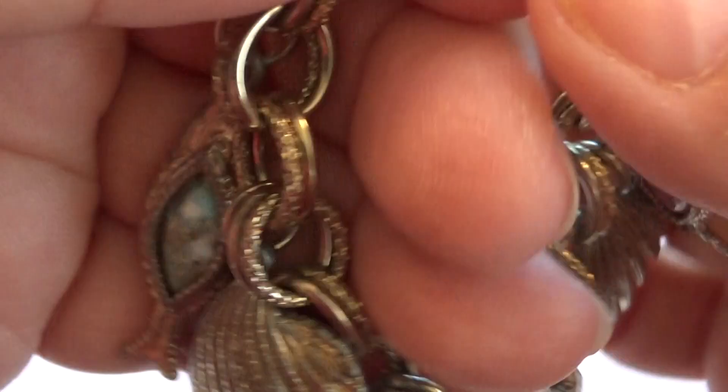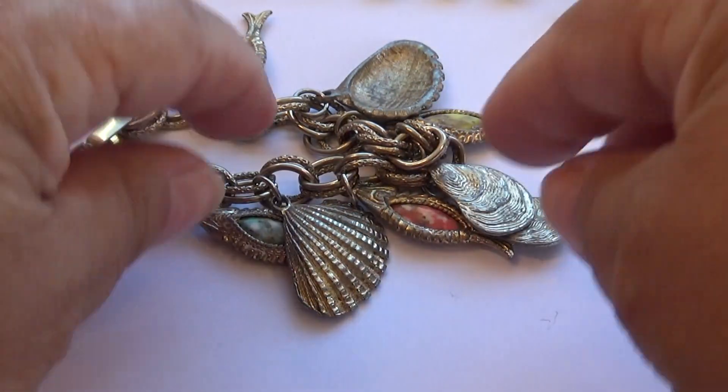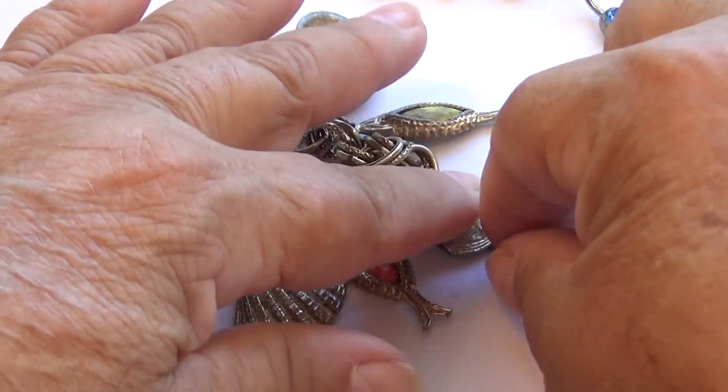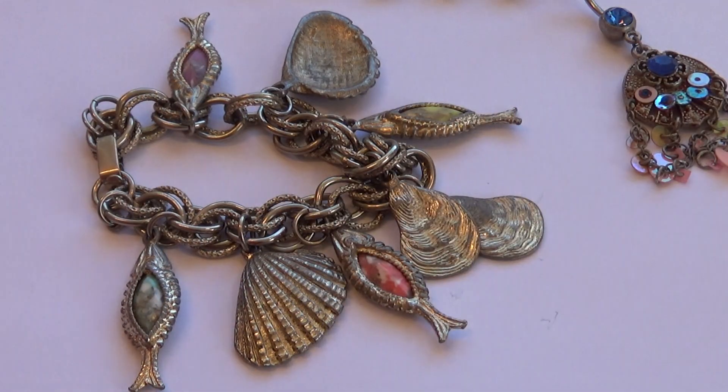Nice little charm bracelet for fish — very unique. I just love it. I love the stones that are in it. It just adds to the fish. It's beautiful — really a nice one.